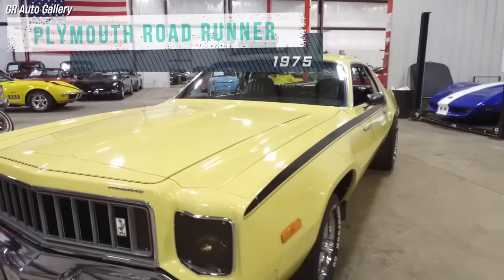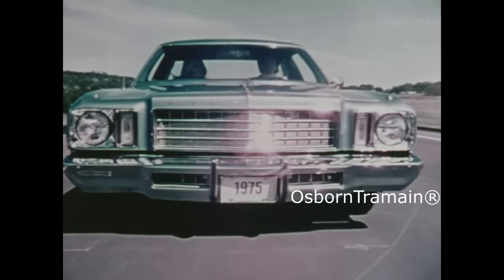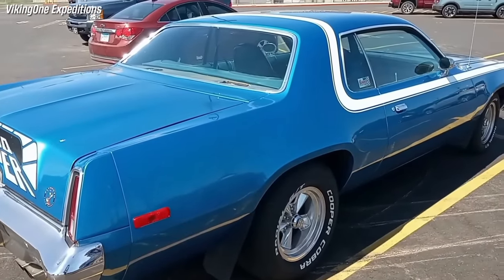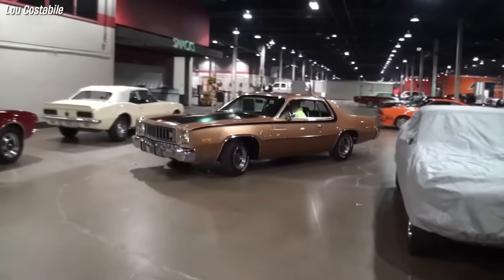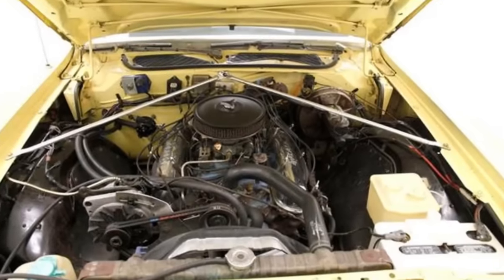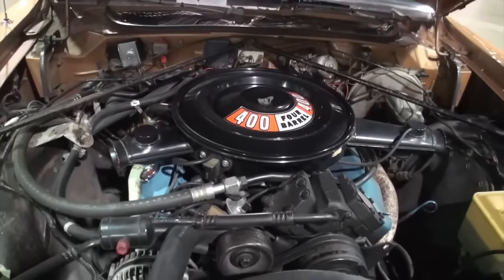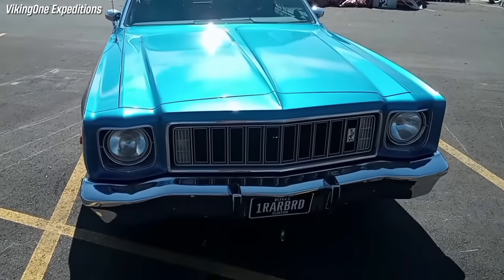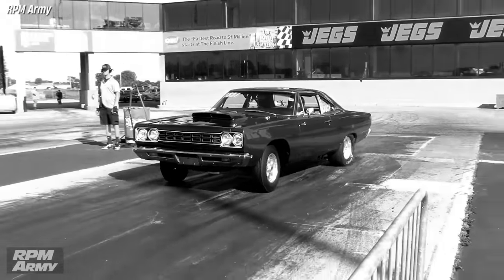The 1975 Road Runner was a big disappointment compared to its previous generation. It was based on the Fury Coupe that shared styling with the existing sedans. Critics and fans hated it, feeling like it was a slap in the face to the Road Runner legacy of being cheap, fast, and fun. The '75 Road Runner was also slow, thanks to emission rules and fuel shortages that choked its engines. The base 318 V8 was rated at only 145 horsepower, and the optional high-performance 4-barrel was down to 235 horsepower — a far cry from the muscle car glory days of the late '60s and early '70s.